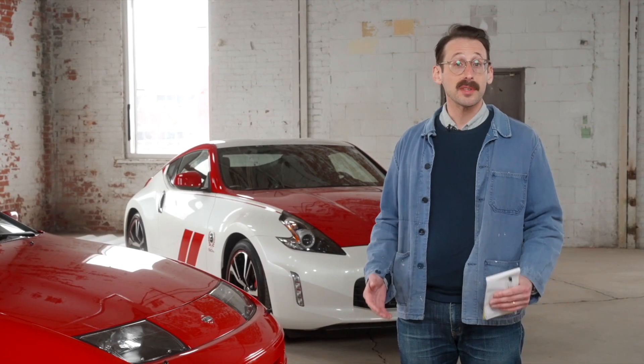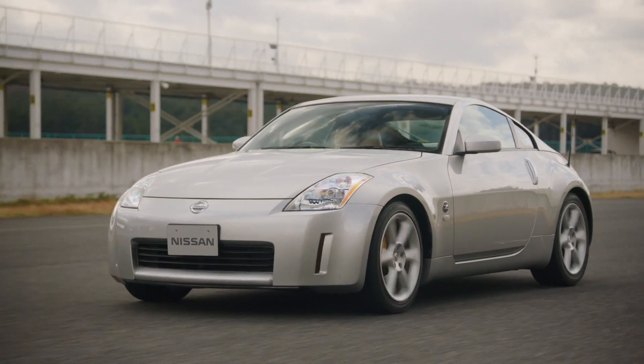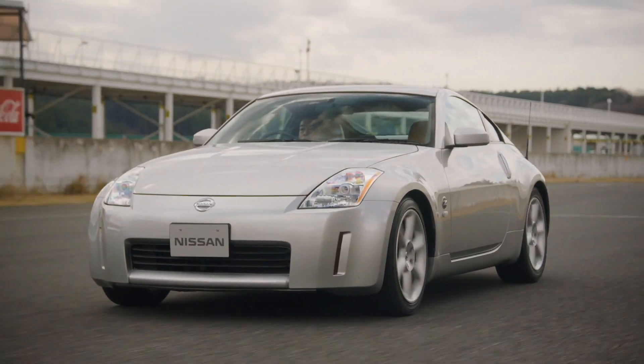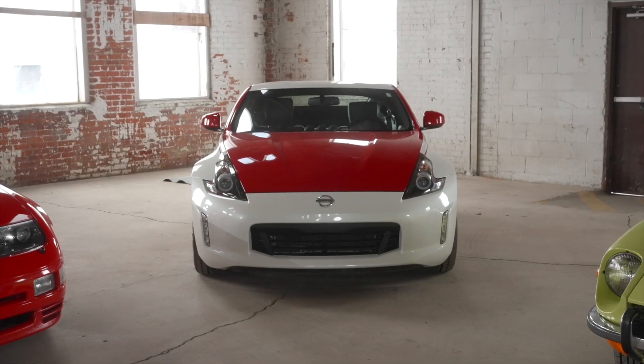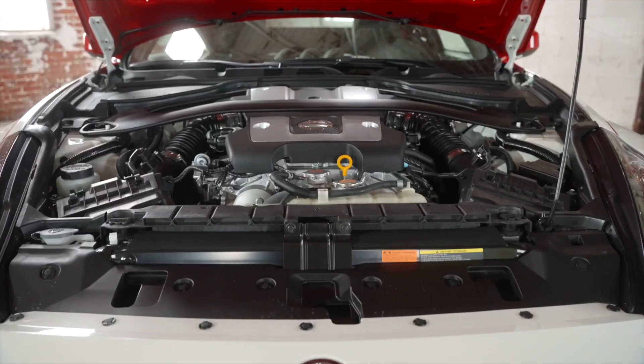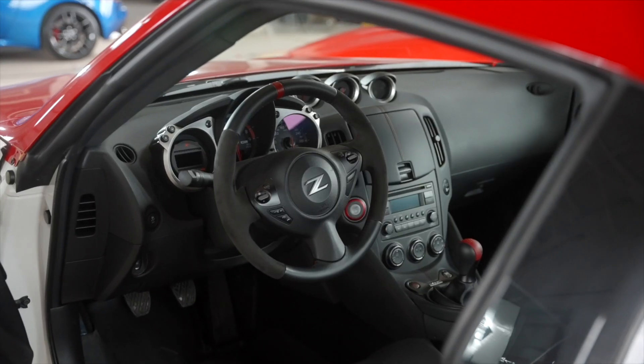After a six-year gap, the Z was back as the 350Z, with a 3.5-liter naturally aspirated V6 making almost 300 horsepower. That eventually evolved into the 370Z, which made up to 355 horsepower and had a shorter wheelbase. That car stayed in production until just a couple of years ago.